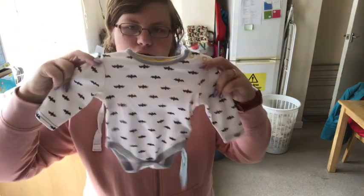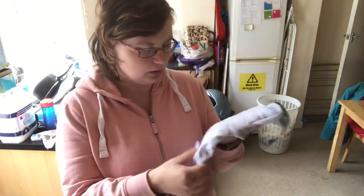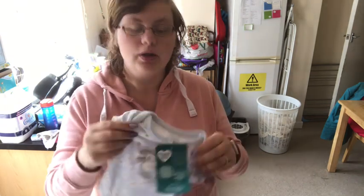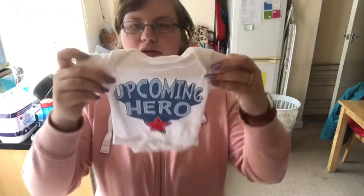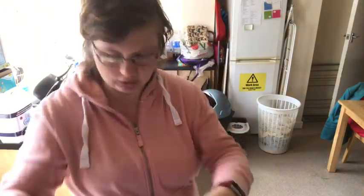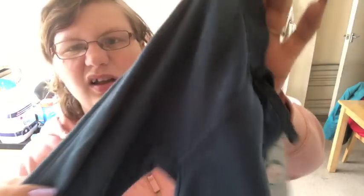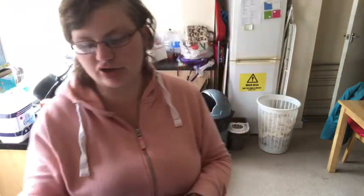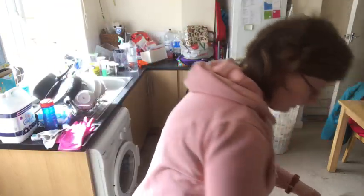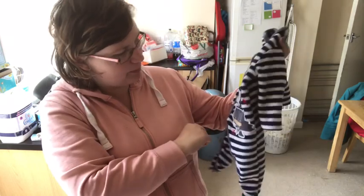I got him a Batman vest, and a Thumper one - I absolutely love Thumper. This Thumper one is actually from the Disney Store and I paid 49p for it. Next I got this 'Upcoming Hero' vest with a pair of little blue trousers, and some dark green trousers and then a bluish - not too dark, not quite navy - colour trousers. I also picked up a snuggle suit for baby boy which has just got Batman on with 'Batman Pow Zap', and I love these fleecy ones.